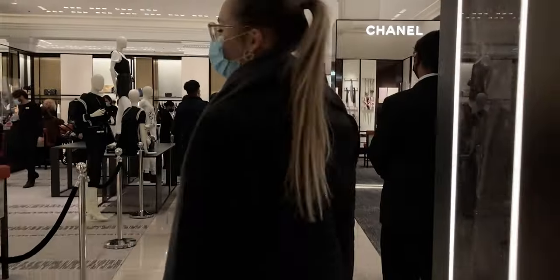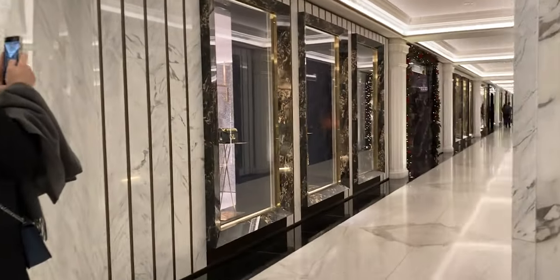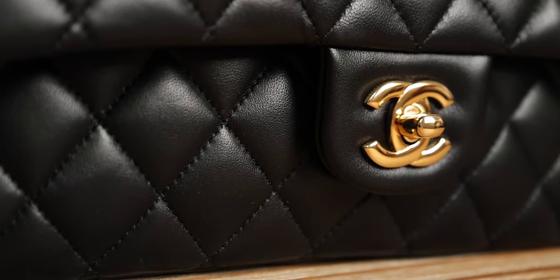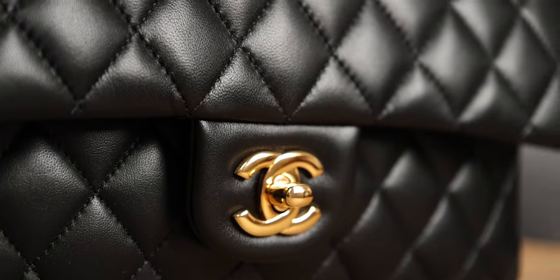The second change is that when you walk into a Chanel store, you won't see any classic flaps on display — not the black, red, or beige claire. They're trying to mirror what Hermès does: Hermès doesn't display the Birkin or Kelly anywhere in the store, and now Chanel is doing the same thing. The classics won't be as readily available and you won't be able to try them on, which has its pros and cons.